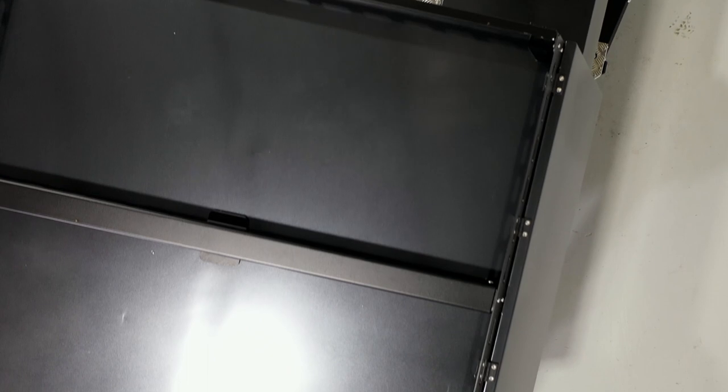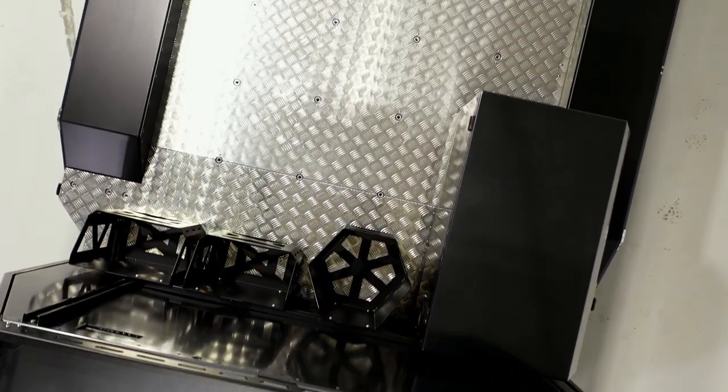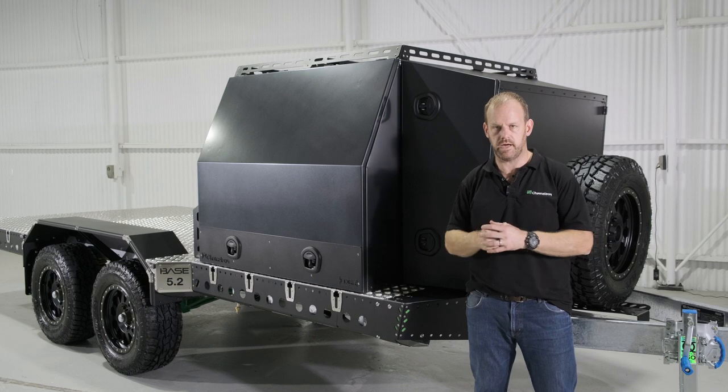It sits here now at 740 kilos with an ATM of three and a half tonne, giving us nearly two tonne of payload. We can very easily rate these up to four or four-four-nine-five on the ATM to give you lots of payload if you've got a tow vehicle that can tolerate that much weight.